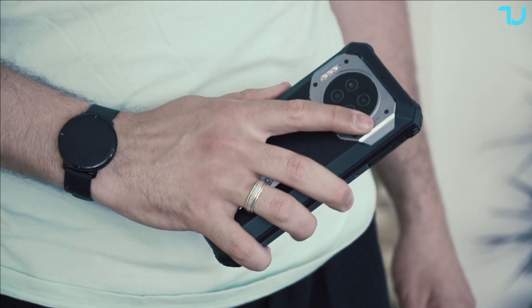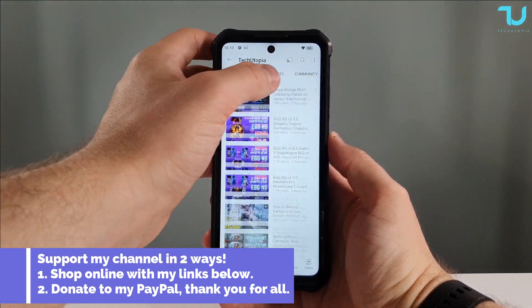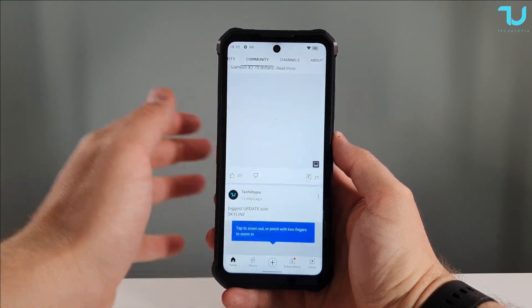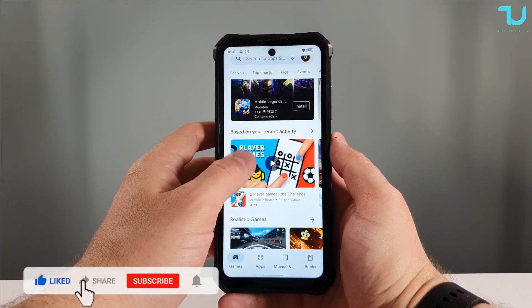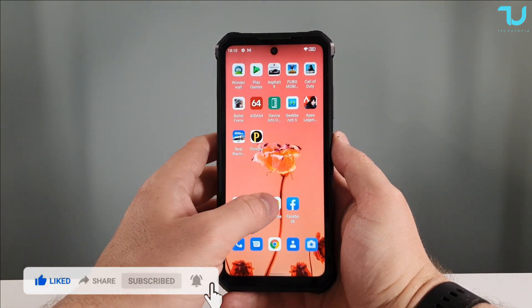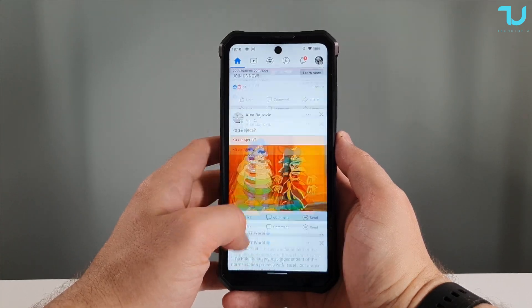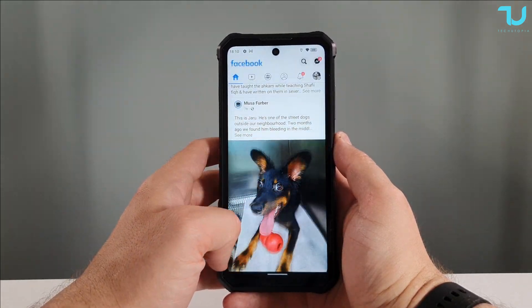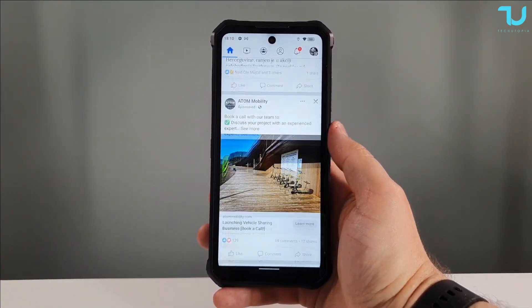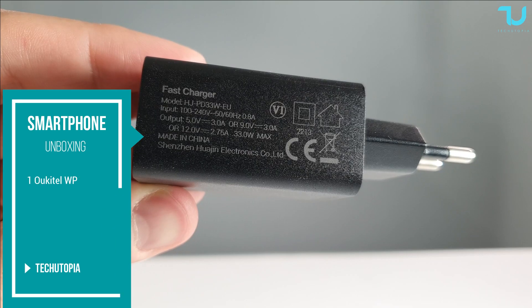Selling points: it has a massive display with a 90Hz screen — yes, 90Hz IPS LCD panel — 8GB of RAM, 256GB of storage UFS 2.1, SD card expansion, NFC, a 3.5mm headphone jack, a Type-C USB port, dual SIM plus SD card slot (2+1). It also has an SOS button, waterproofed camera, speaker, Type-C port, and 3.5mm jack. 64 megapixel back camera and 20 megapixel front camera.